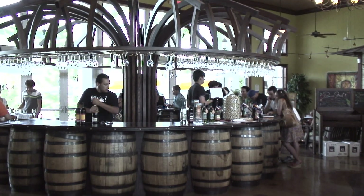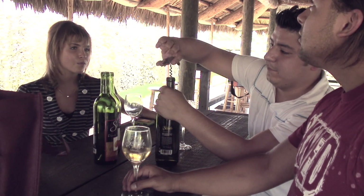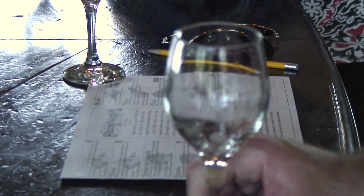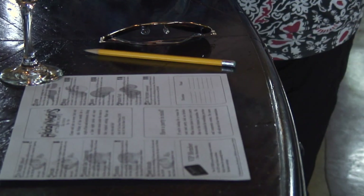You pretty much can make wine out of anything, but not anything can make a good wine. We've kind of learned that the hard way. We wanted them to resemble the fruit, so when you taste mango wine, you're going to taste mango. When you taste lychee, you're going to taste lychee.